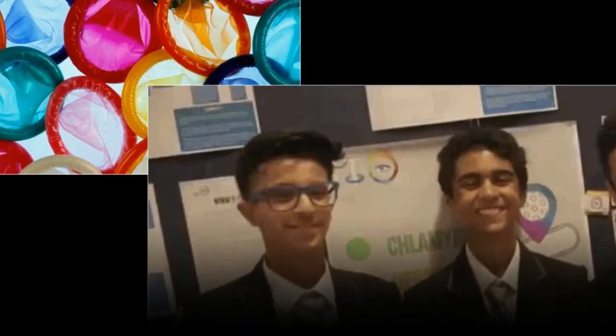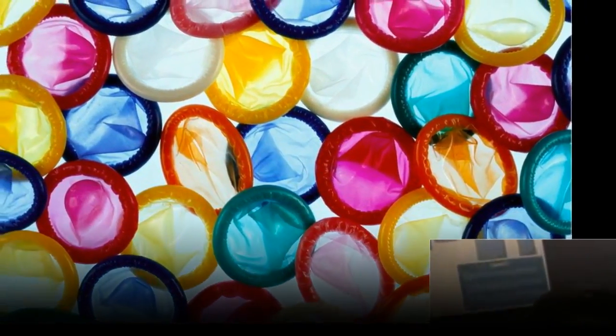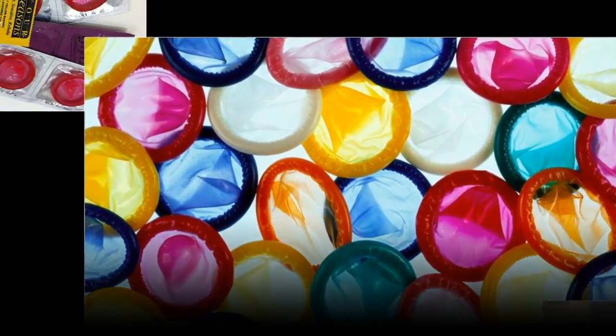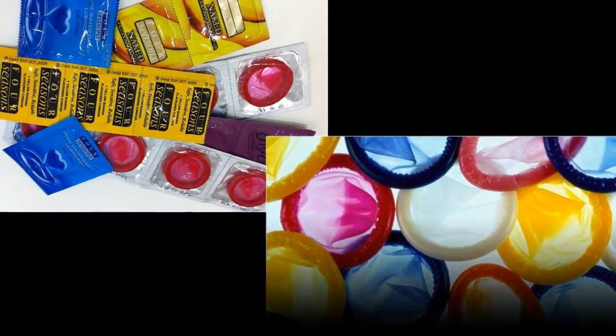Teens invent condoms that change color when they detect STIs. These kids aren't just alright — they're brilliant. A group of school children have invented a condom that changes color when it comes in contact with a sexually transmitted disease. Safe to say, this isn't a glow many of us are anticipating between the sheets.